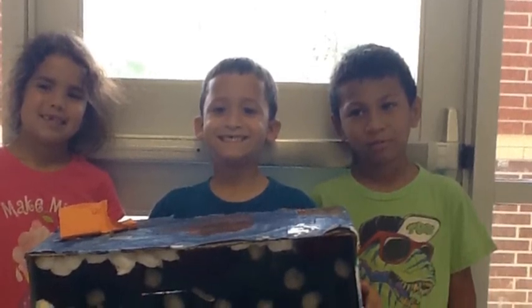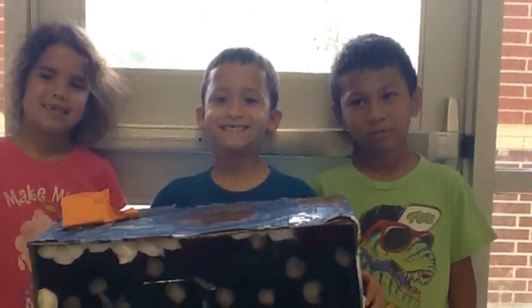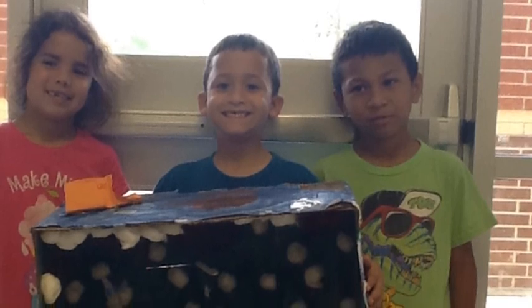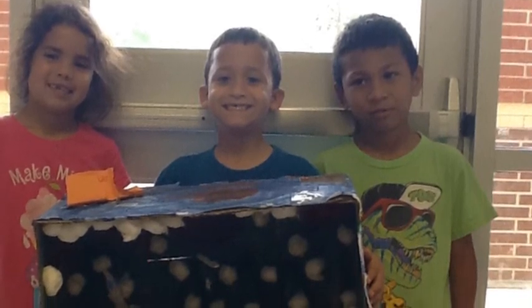We hope you will think about getting a bomb-nosed dolphin in your zoo.